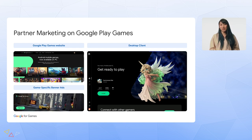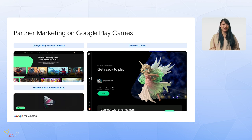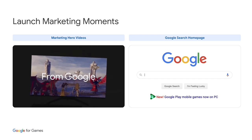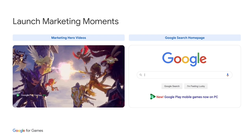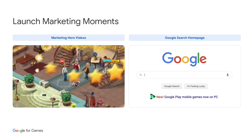Beyond those channels, partners can also benefit from featuring on both the Google Play Games website and directly in the desktop client. Additionally, we have always-on performance marketing campaigns with dedicated game banner ads to drive installs for your game on PC. For Ten Pole Launch Moments, we work with our partners on custom marketing campaigns, including videos featuring games that we promote through media, press, and social.